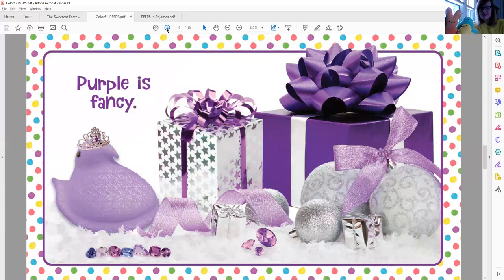Purple is fancy. It's very fancy. I see a purple Peep with a tiara on her head. I see purple gift boxes and bows. I see purple ornaments and even some purple jewels down front too. Purple is fancy.